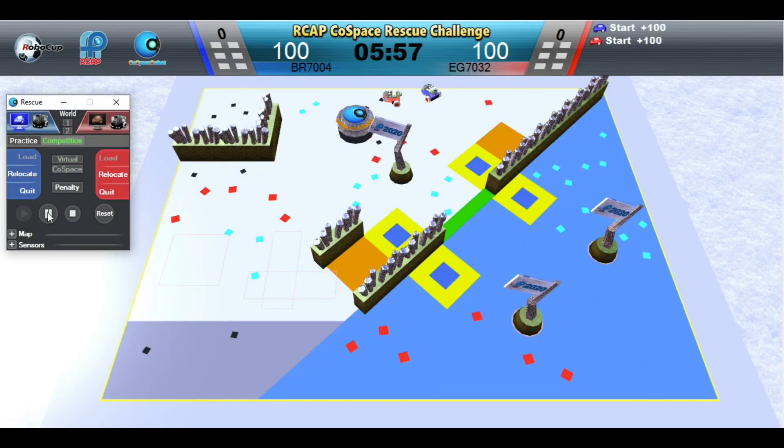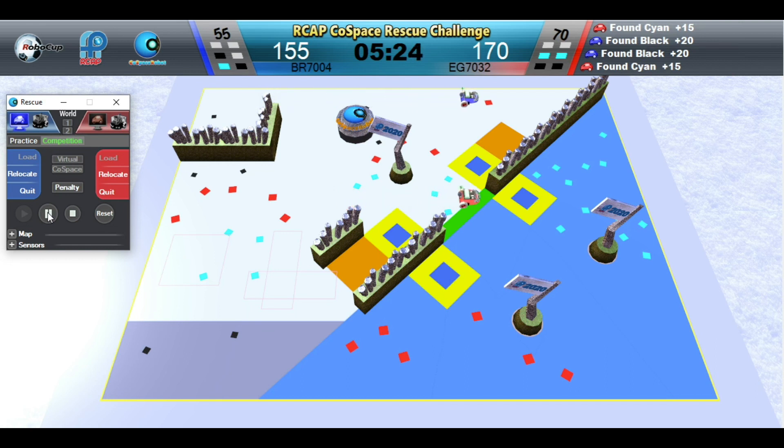And off we go. In this demo game, we will minimize any manual intervention. Blue Robot has a set of red, black, and cyan objects and it can generate a super object.